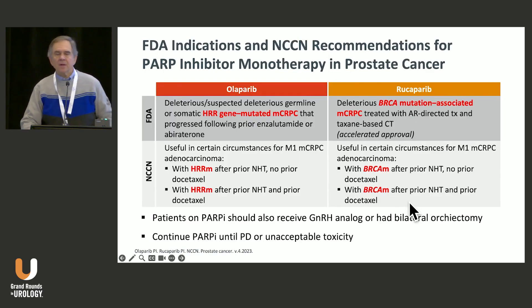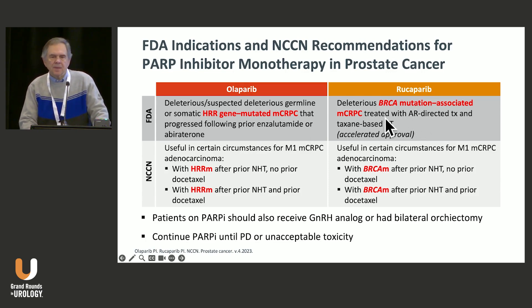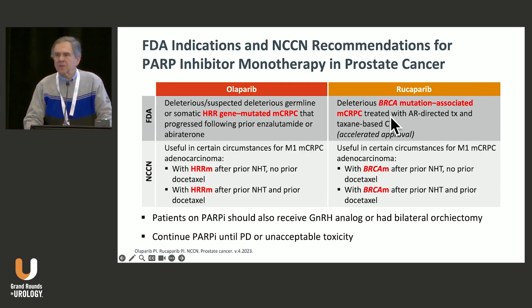As monotherapy, PARP inhibition is FDA-approved. Olaparib is approved for patients with deleterious or suspected deleterious germline or somatic HRR gene-mutated castration-resistant prostate cancer that progresses after enzalutamide or abiraterone. Rucaparib is for a different population — those with BRCA-mutation-associated metastatic castration-resistant prostate cancer treated with androgen-directed therapy such as abiraterone and enzalutamide, as well as a taxane-based therapy. There is a difference in the single-agent approvals.